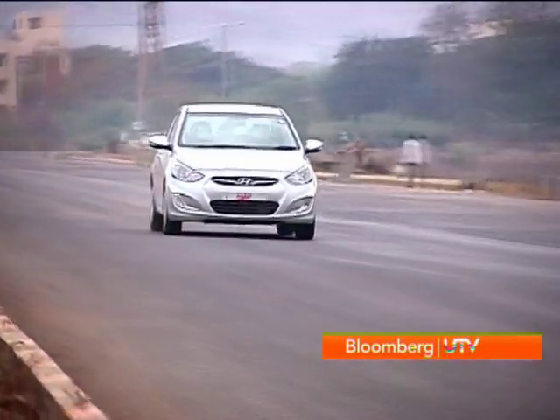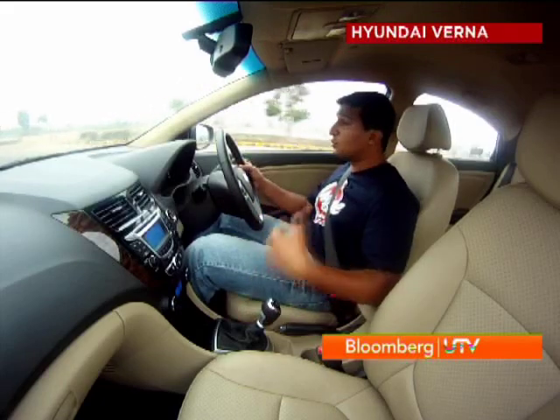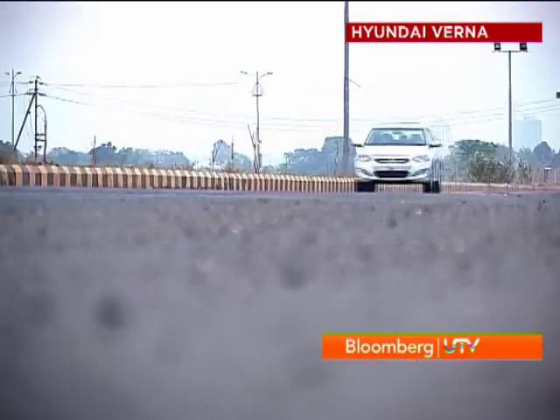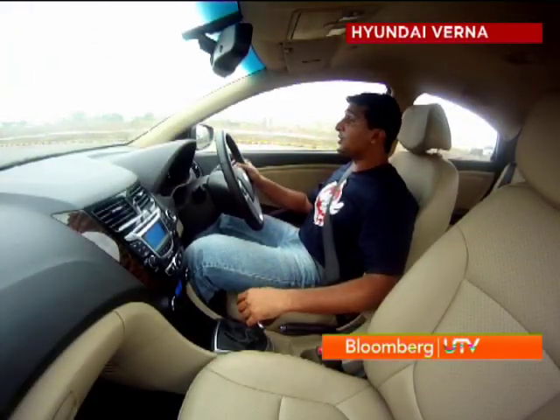The Verna counters this with steady, progressive performance. Unlike the Vento, which has a surge of torque after 2000 rpm, the Verna builds power very gradually from as low as 1500 rpm. Combined with its six-speed gearbox, you can trundle around at low speeds in the city without getting hassled. The extra ratio also helps when cruising on the highway, where you can slot into sixth gear.